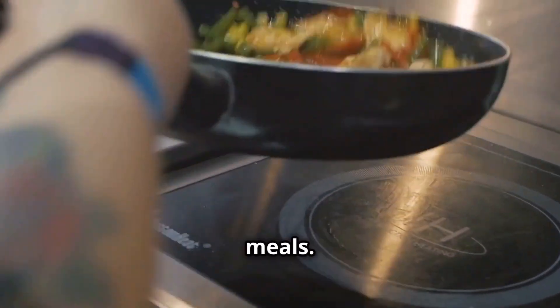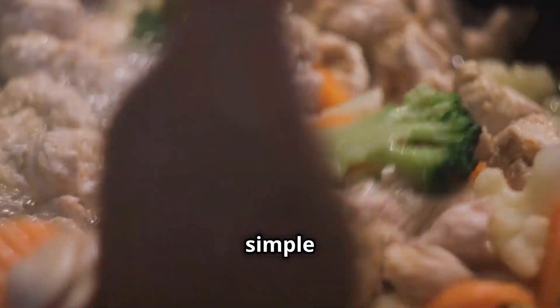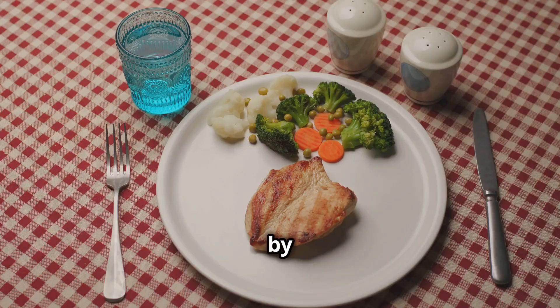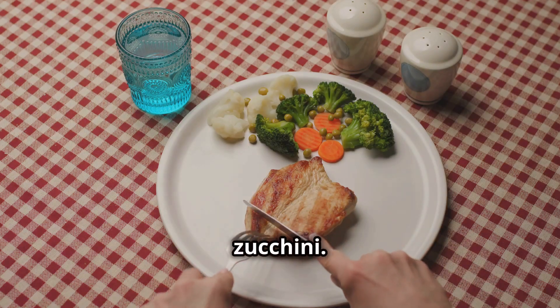None of us have time for complicated meals. Let's make a low-carb chicken and veggies dish that's simple and tasty. Start by grabbing some chicken breasts and your favorite veggies — think bell peppers, broccoli, and zucchini.